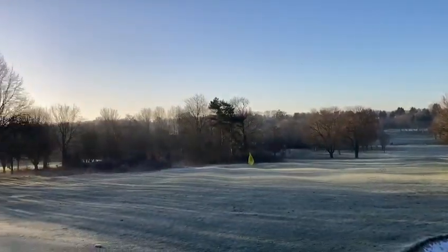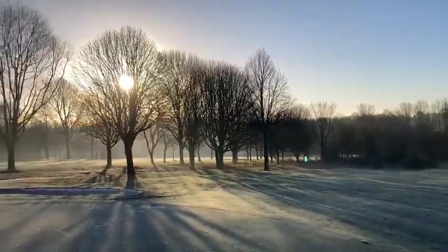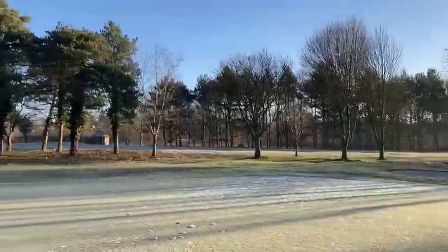Good morning. It's the Leicestershire Golf Club, 20th of January. We're at about half past nine now and we're just comparing this green to the other two greens that we looked at.